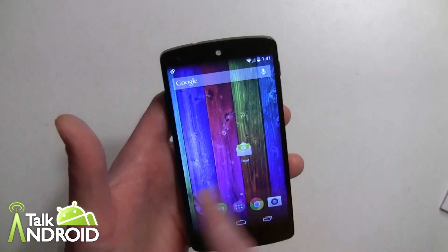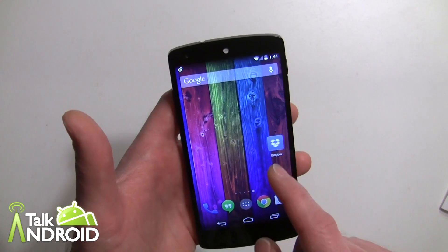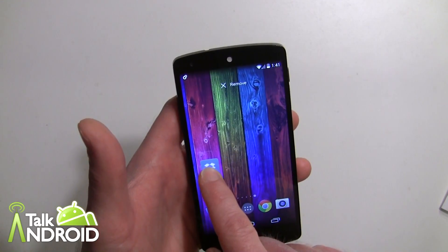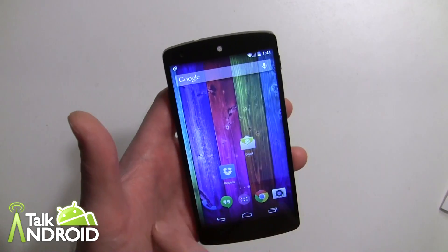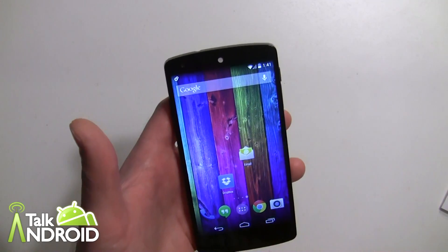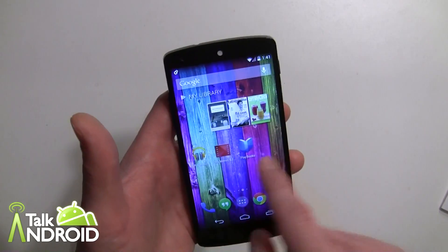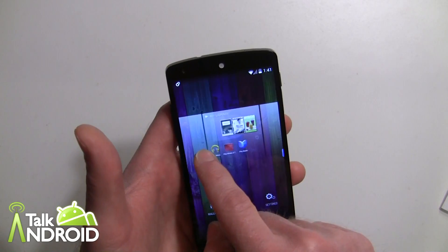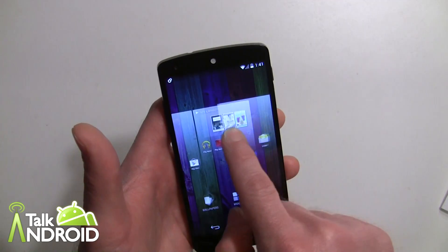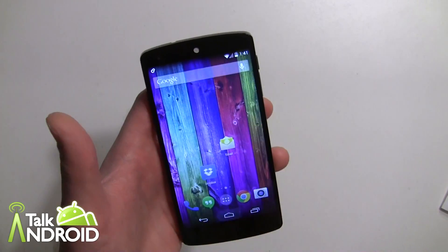If you want to get rid of a home screen, you have to move everything off of it. So if I move this off and bring it over here, I no longer have that home screen. If you want to rearrange them you can — even though you can't set a default — just long press and you'll see all your home screens and can reorder them.